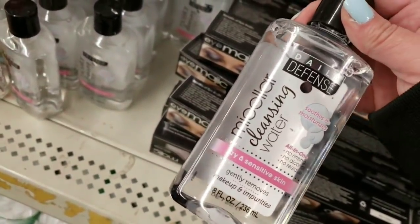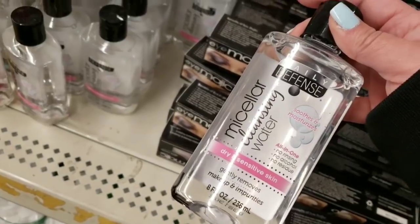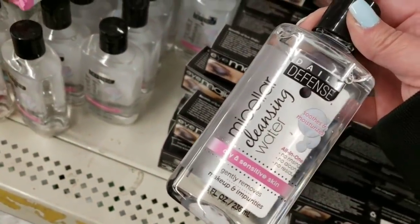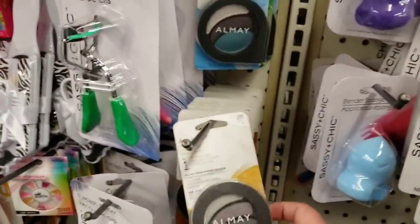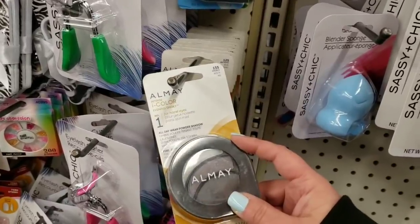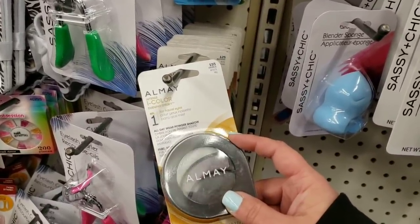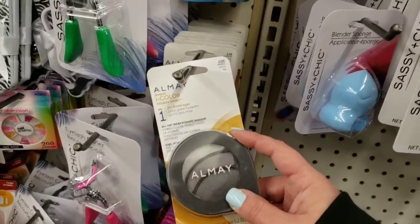They also have daily defense cleansing water — no rinsing, no alcohol, no residue — for dry and sensitive skin. And they have the Almay eyeshadow trios here, yeah, for a dollar! Almay name brand! And when you get Almay coupons you can use them at Dollar Tree and get this makeup free.